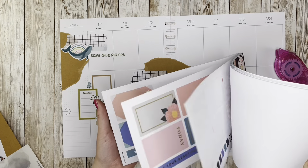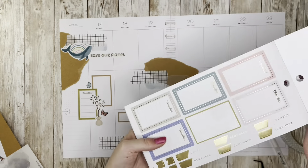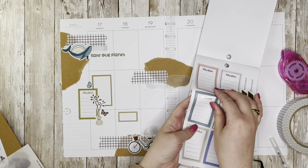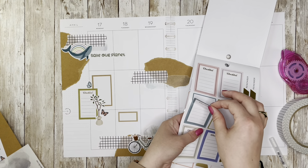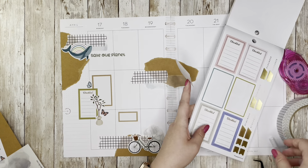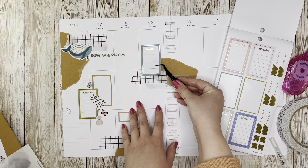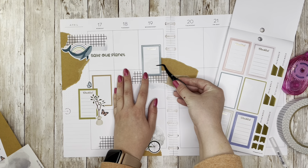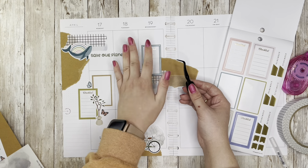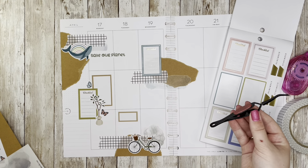I need a checklist for my day off so I'm going to grab another one of those boxes. I hope there's going to be enough space to actually write out what I want to do. I can put a few of these throughout the spread and fill them in — if I need to do stuff in the daily I can do that. This one's going to go right here on Wednesday and there is room to add in plans if plans come up.